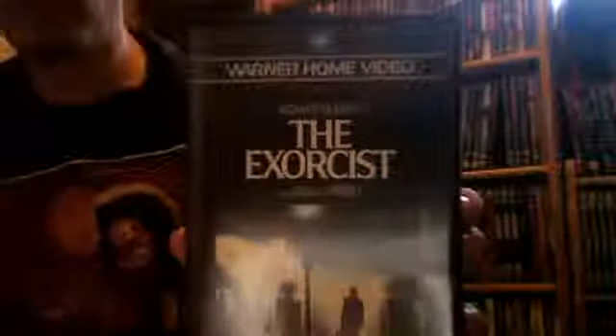Okay guys, Nightmare Maker back again, this time we're reviewing The Exorcist. Now this is the original VHS by Warner Bros. It came out late 80s, early 80s, early late 70s. I don't know the exact date this got released.